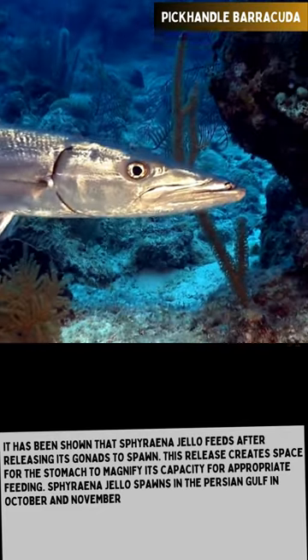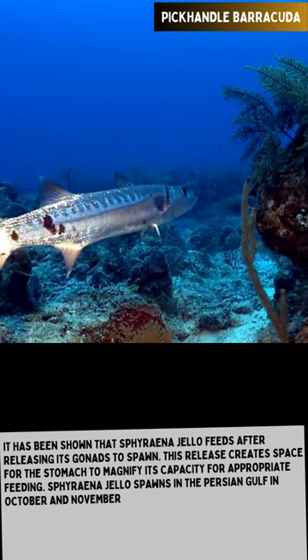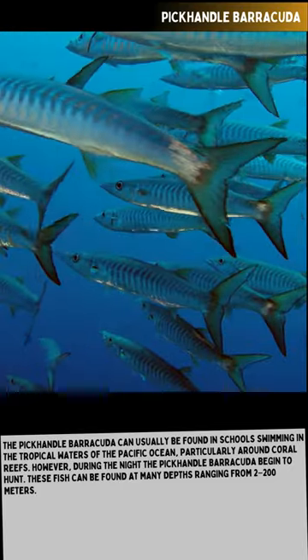The pick-handled barracuda can usually be found in schools swimming in the tropical waters of the Pacific Ocean, particularly around coral reefs. However, during the night the pick-handled barracuda begin to hunt. These fish can be found at many depths ranging from 2 to 200 meters.